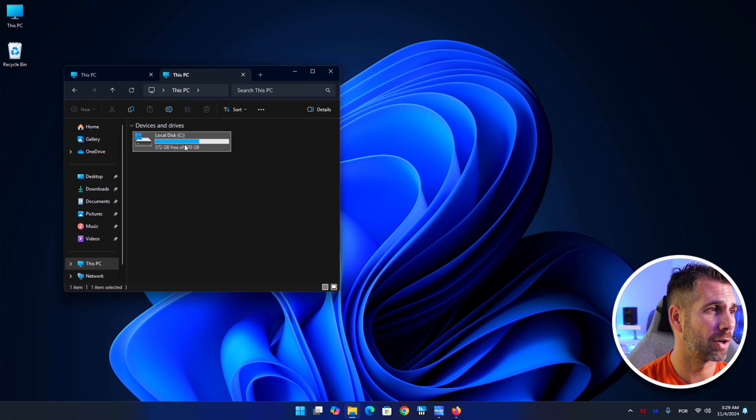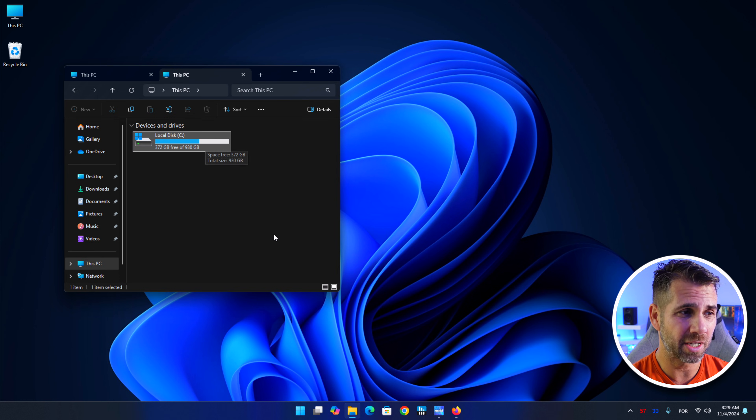In this particular case I've got a computer with a one terabyte SSD with only 372 gigabytes of free storage, and I don't have that many apps. So if you notice that your storage is getting lower and lower and you are not installing any apps, we are going to solve that.